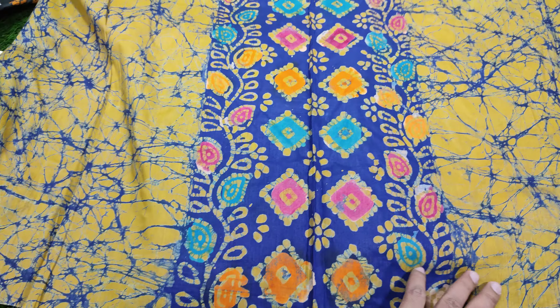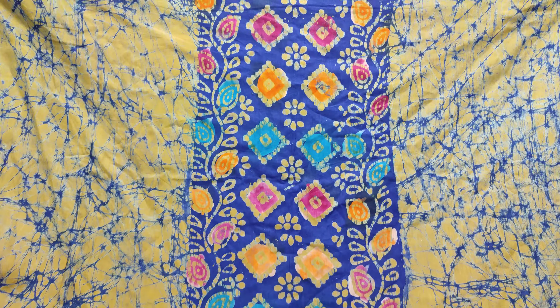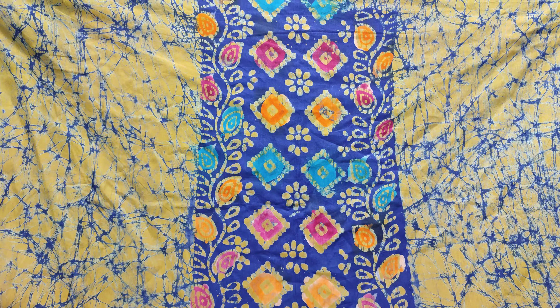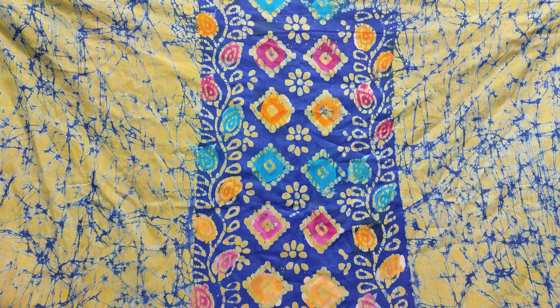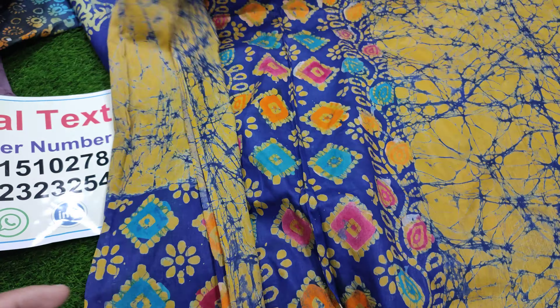So you can find different styles here. You can find this with a dress like this — this is the front side. And you can find it. This is a big design.